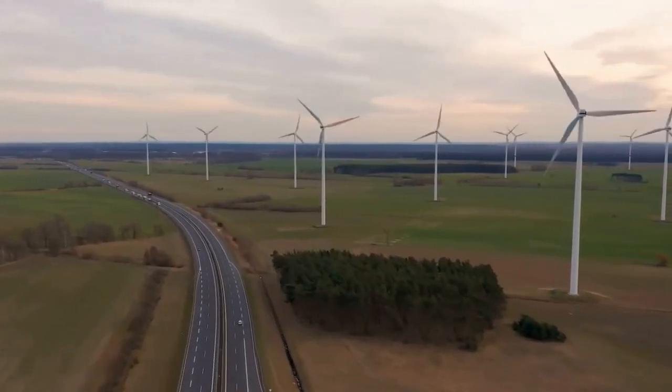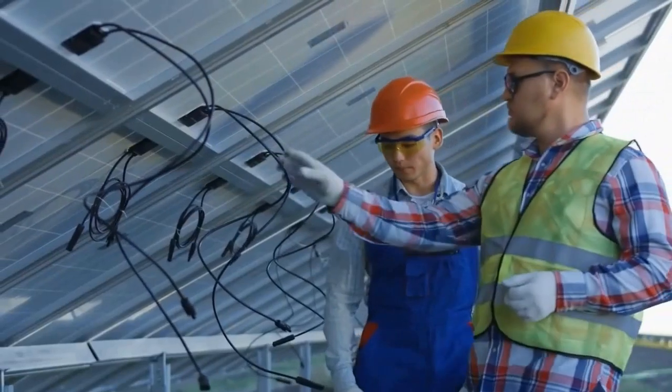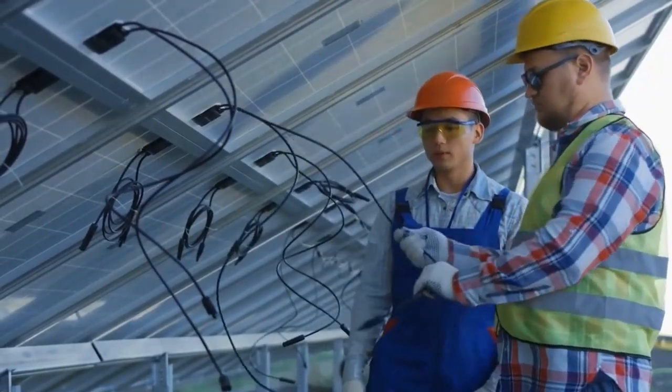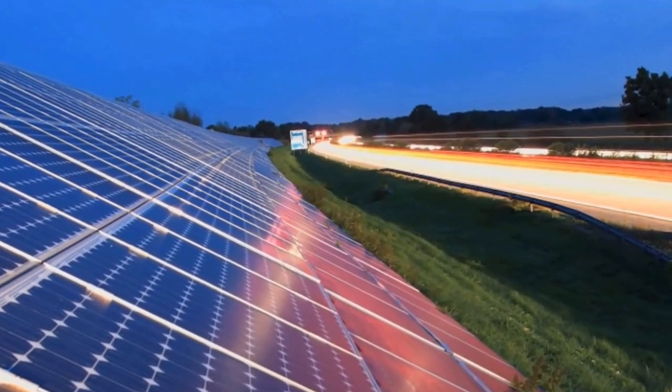Roads are subject to heavy traffic, wear and tear, and varying weather conditions. Ensuring the durability and performance of solar panels in such environments can be a challenge and may require frequent maintenance.